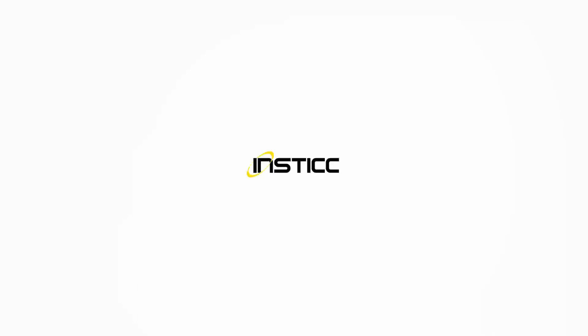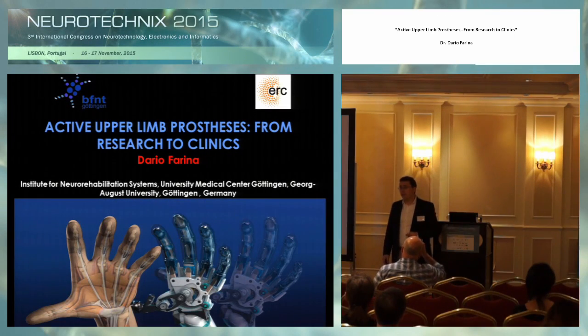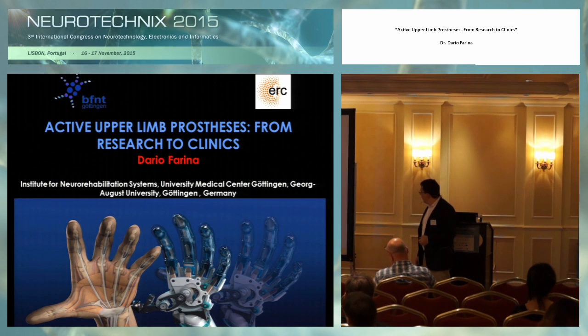Thank you very much, Hermano, for the nice introduction, and also thanks to the organizers for inviting me to this nice event. With this invitation, I have the possibility to discuss with you all one of the topics we work on at the Institute for Neurorehabilitation Systems at the University Medical Center, Göttingen.